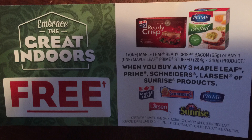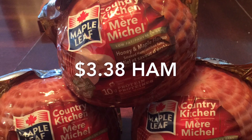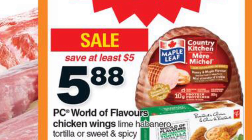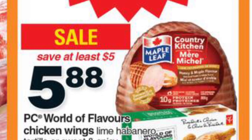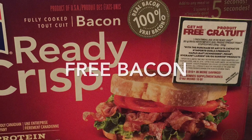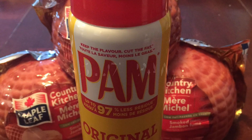Due to a promotion, I got both boxes of Prime chicken breast for free. The promotion is: when you buy any three Maple Leaf products, you receive that for free. So I bought three hams for $3.38 each — they're on sale at Zehrs and a few other places this week for $5.88, and I applied a $2.50 coupon from the same booklet, making them only $3.38. Because I bought three Maple Leaf products, I also got the Ready Crisp bacon for free.